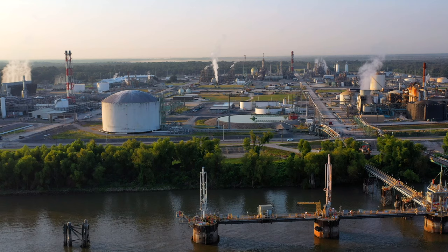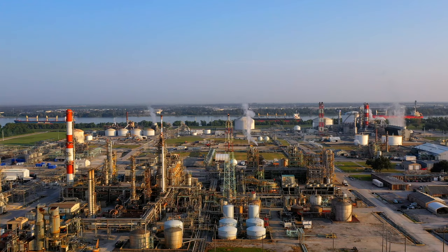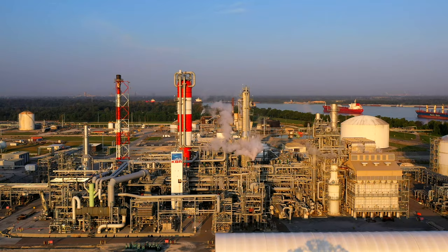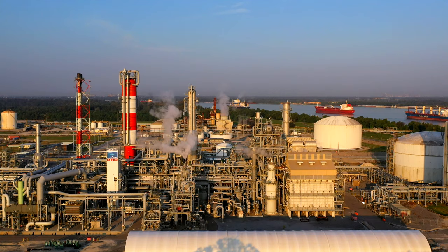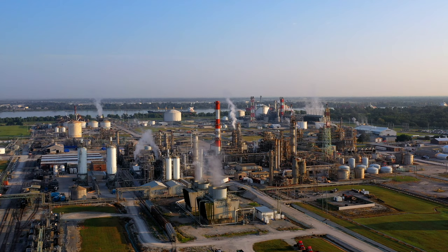Before we head out to the Gulf, a quick look at an oil refinery. Louisiana's 17 oil refineries account for nearly one-fifth of the nation's refining capacity and can process 3.3 million barrels of crude oil per day. Overall, 45% of total U.S. petroleum refining capacity is located along the Gulf Coast, as well as 51% of total U.S. natural gas processing plant capacity.